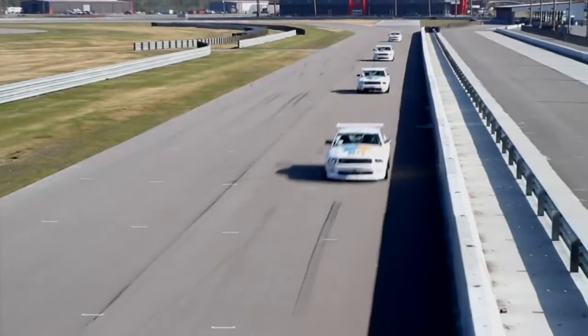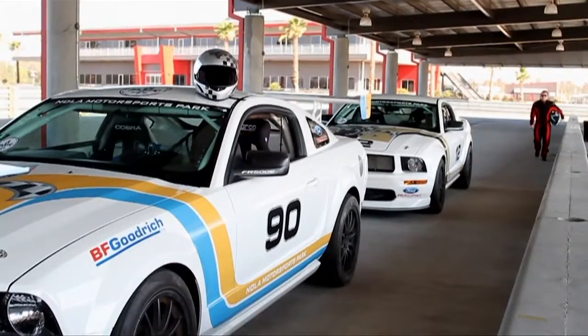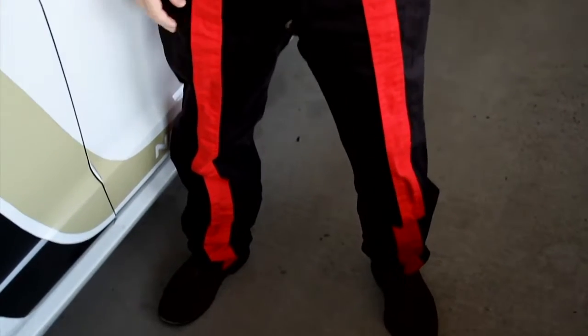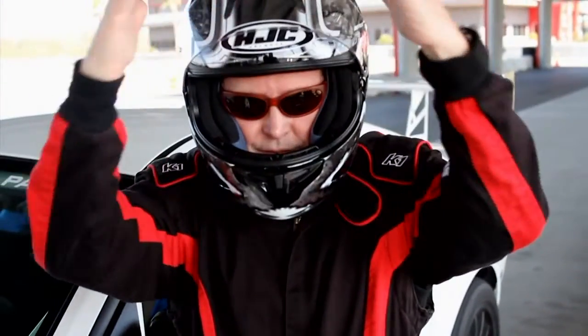If it has wheels and it goes fast, it goes here at NOLA Motorsports. I had come to experience the course behind the wheel of a Mustang FR500S. Speed, you've met your match.